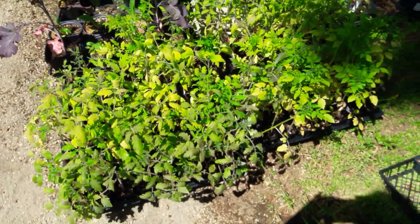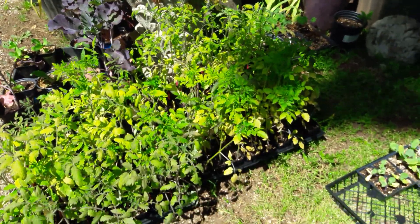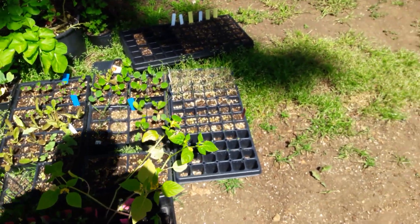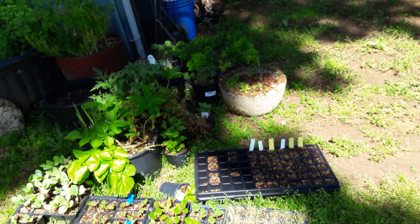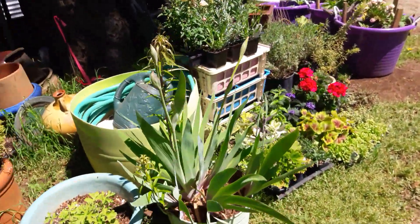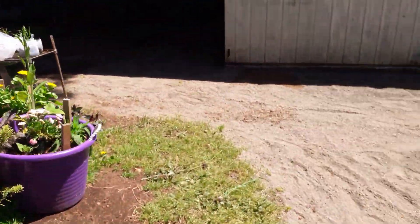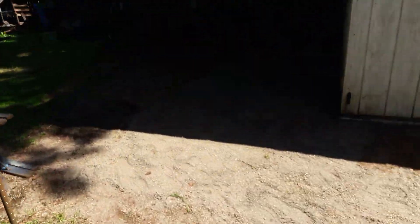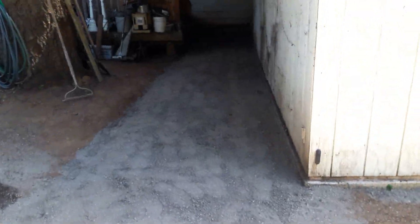I'm going to fertilize my babies today, see if I can't get them to green up a little bit — they're looking pretty sad still. All of this will get fertilized today. We've got plants everywhere, and this is looking so nice though. I'm so happy.